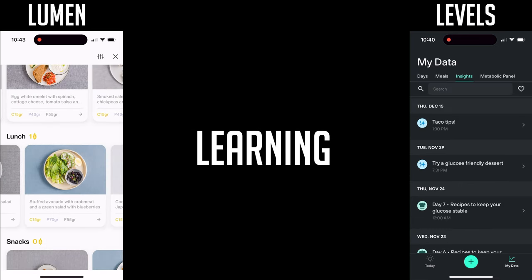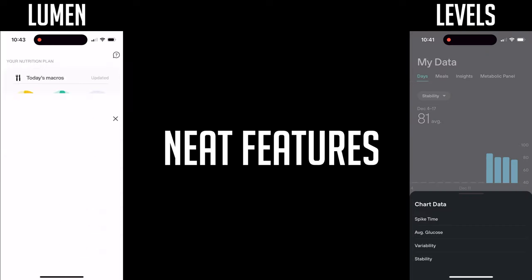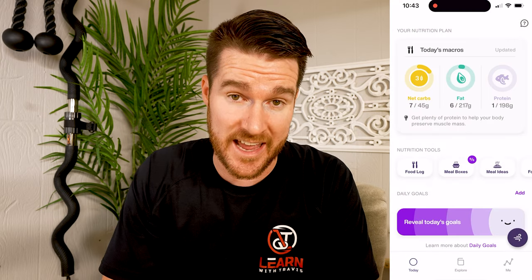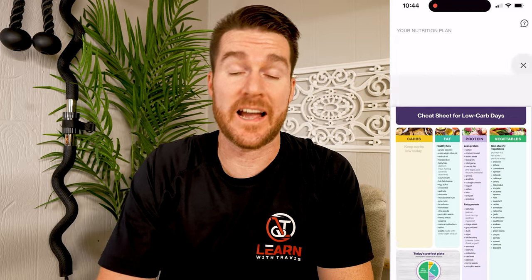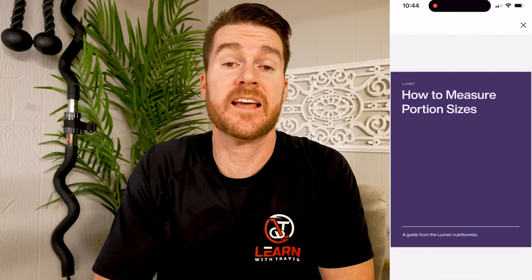When it comes to Levels, what I really enjoy is how they pair your meals and exercise to the data. With a high level of accuracy, you're able to see the impact of your decisions and understand if that worked or didn't, and make adjustments based on that. With Lumen, I love their nutritional toolbar — log your meals, get healthy meal ideas, healthy eating out ideas, a lot of great information to help you live healthier.